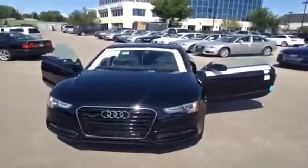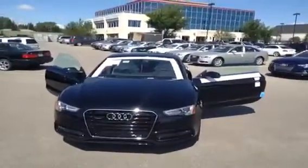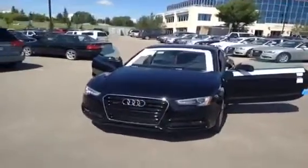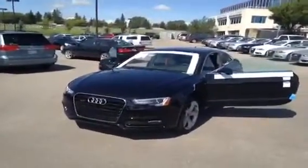If you have any questions about this 2013 A5, come on down to Glen Moriarty, speak to one of our Audi brand specialists, and they will be more than glad to answer any questions you might have on this particular unit.